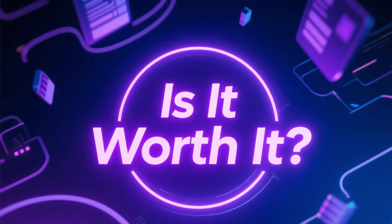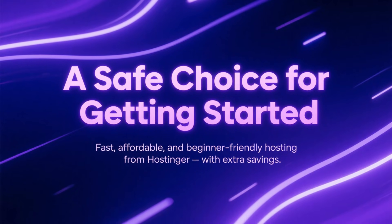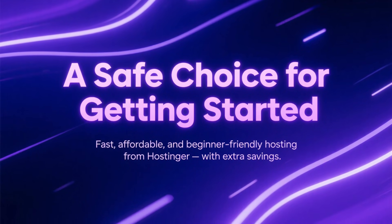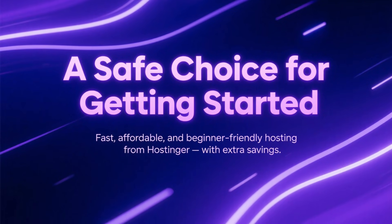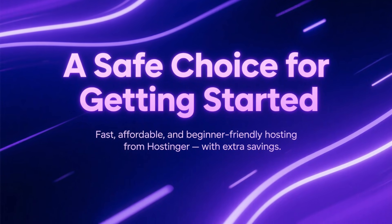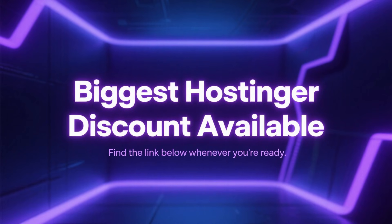So, is Hostinger worth it? If you want fast, affordable hosting that's beginner-friendly but still reliable, Hostinger is one of the safest choices you can make, especially with the coupon applied.